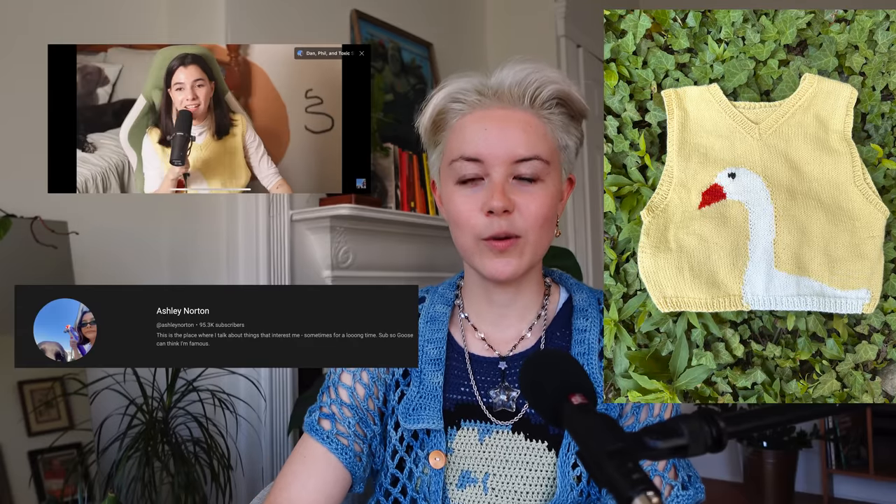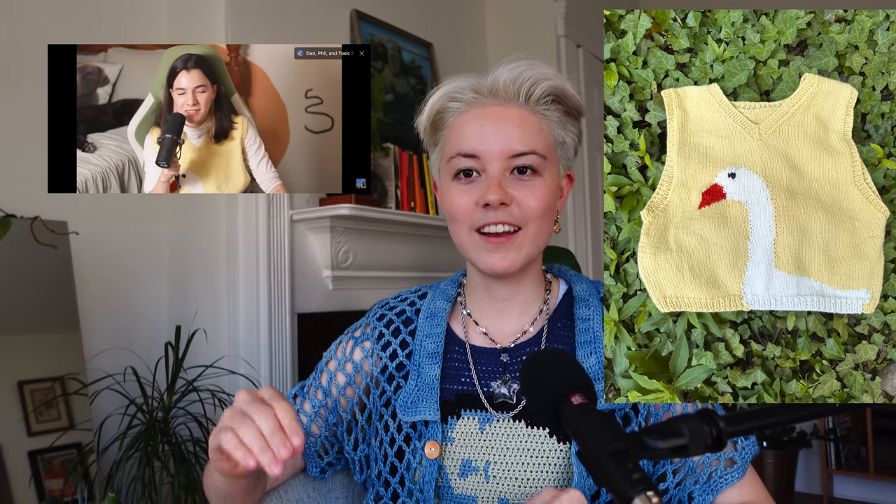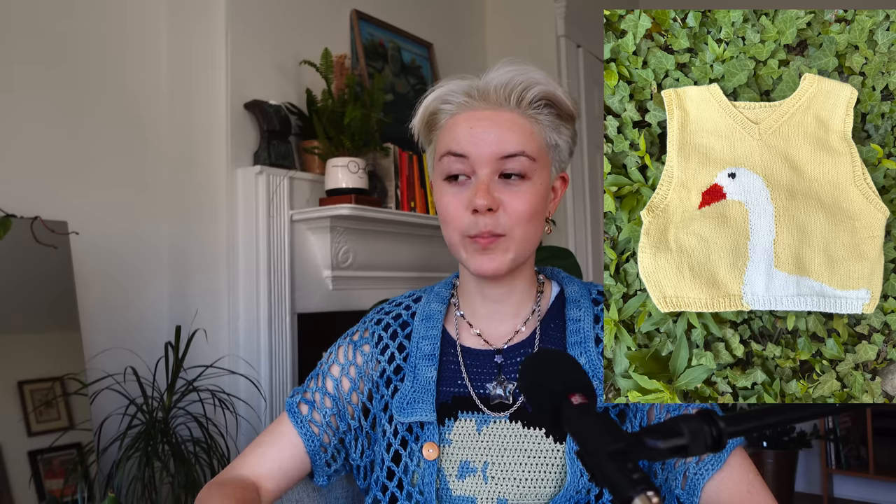The next thing I made is the goose vest — a commission for Ashley Norton, who is one of my favorite deep dive commentary channels. Her partner commissioned me to make this vest for her birthday. I don't usually take commissions, but I thought it would be really fun. I love this piece so much — I kind of wish I got to keep it. Ashley just posted a video where she's wearing the vest and gives me a shout out, which is super cool. You should go follow her YouTube; she does such a great job diving into really niche topics. This pattern is third on my list of patterns I'm going to release.